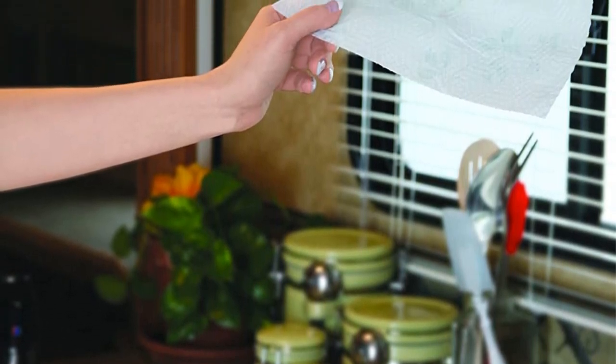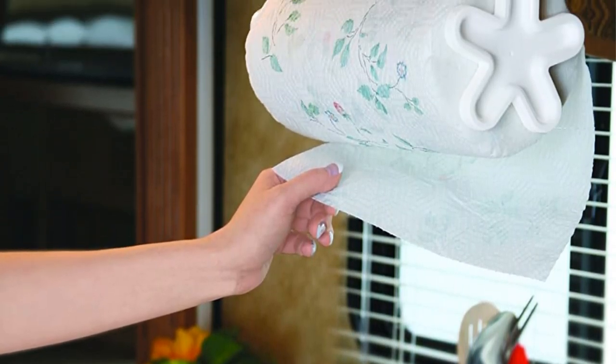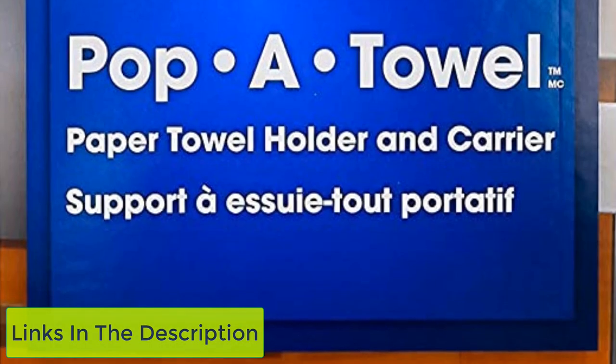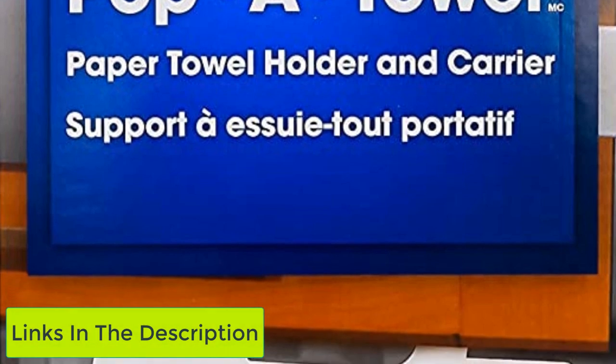Anything that keeps things organized, easily usable at arm's reach, and still saves the limited cabinet space in the camper for other essentials is a winner. It was also very easy to install. This, in combination with the pop-a-plate and pop-a-bowl, will be a permanent fixture for space saving in my camper.